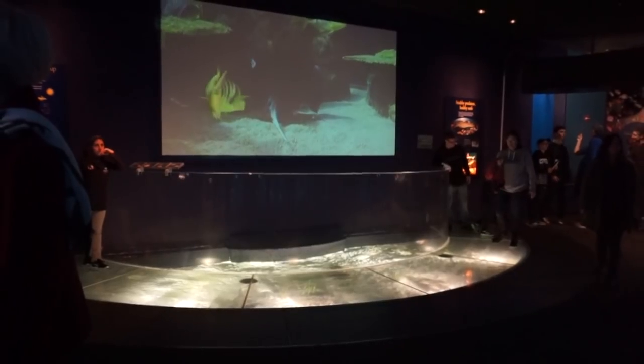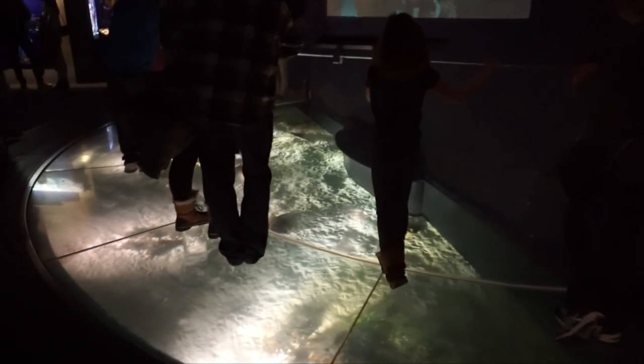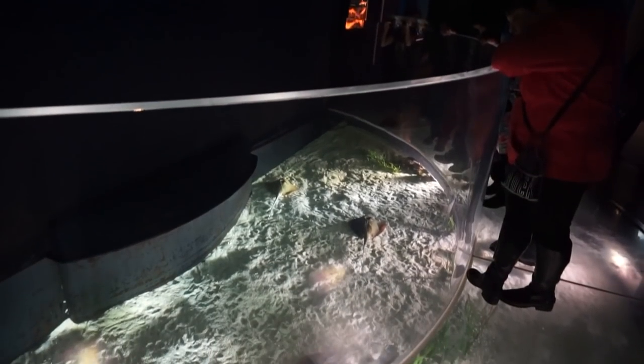Opposite to the Shark Reef is the Stingray Way, the most uniquely designed exhibit in the Wild Reef. It's a semi-circular, open-top tank where you can partially walk over them and watch ribbontail and blue-spotted stingrays swim under your feet.